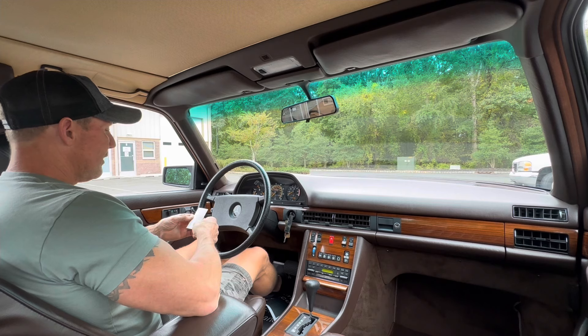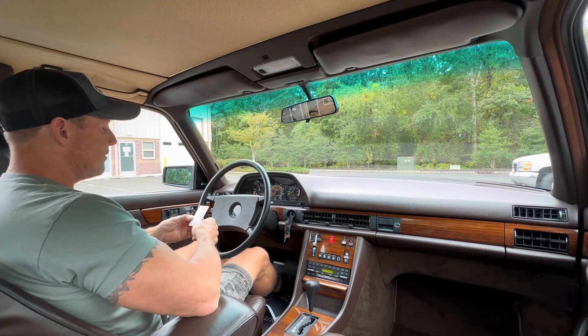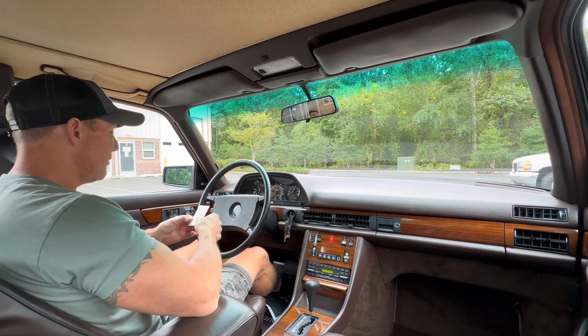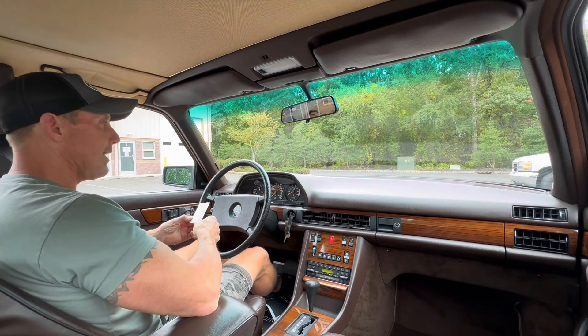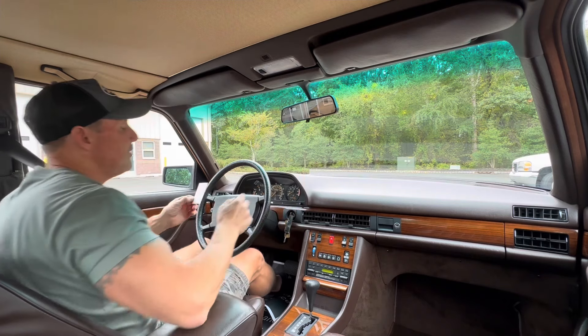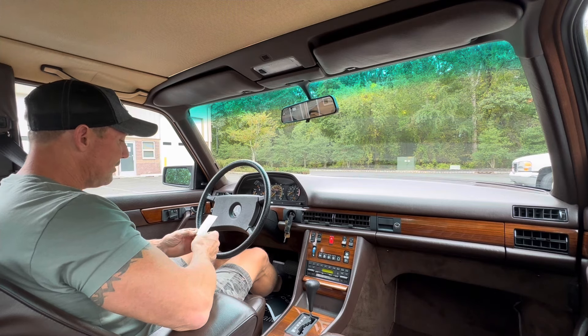We also installed new front ball joints. It's got brand new front brake pads and rotors. It's got brand new hand-cooked tires on all four corners. We had some PDR work done on the car. The body of the car is spectacular. The car had a small chip in the windshield that I had repaired — it came out beautiful, you can barely tell there was ever a chip.